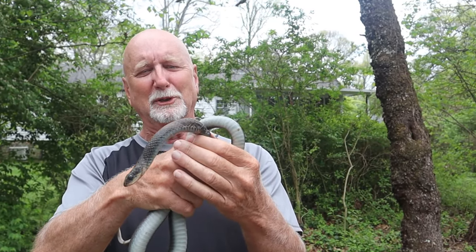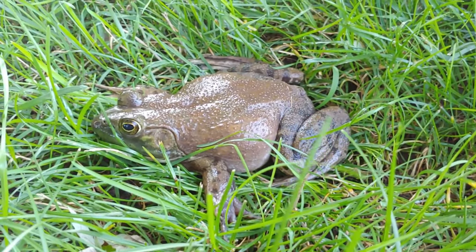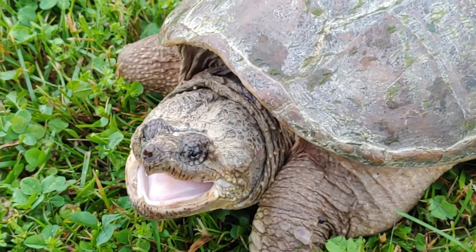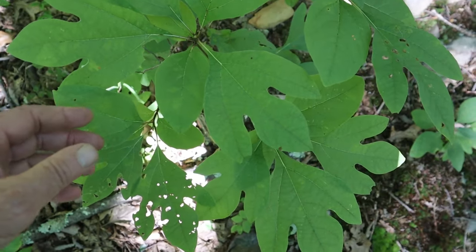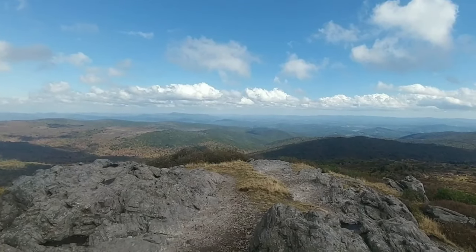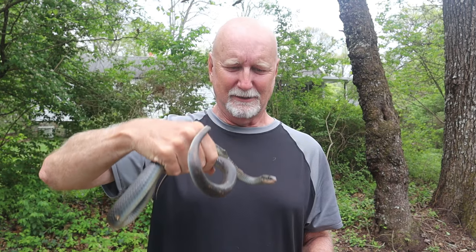I think he's starting to warm up a little bit in my hands. Remember, if you like what I do please subscribe to my channel and give me a like. I cover all things nature — frogs, toads, snakes, turtles, myriapods, insects, trees, wildflowers, and fungi — all the things you might encounter just outside your door. Thanks again for watching Nature at Your Door.